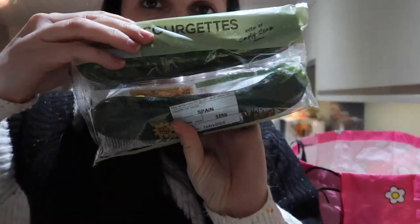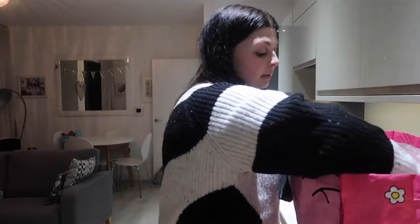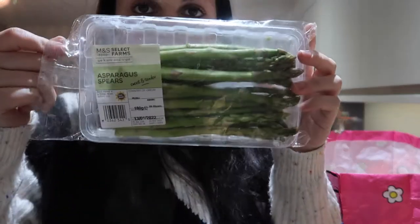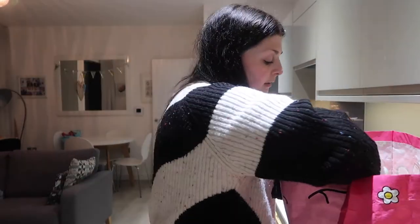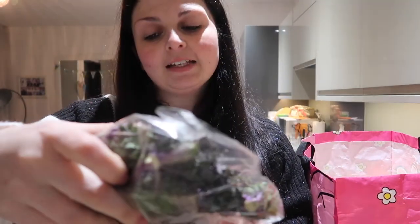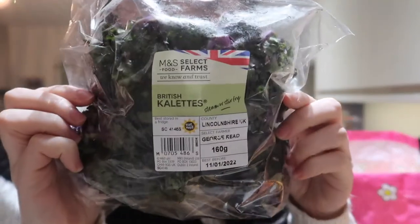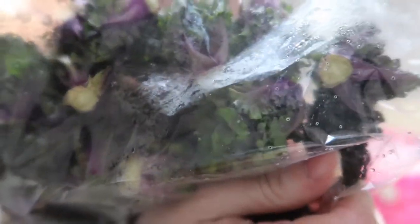I've got two courgettes, some asparagus, and a cucumber — I've been having the cucumber in my rolls for my tea. Then I've got British kaolettes, which are really really nice; they're like kale but purple.